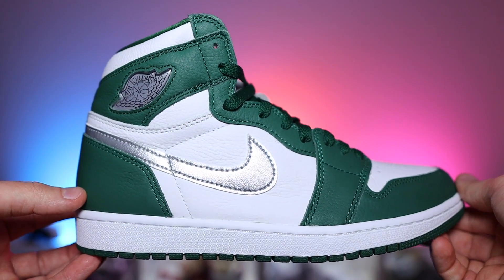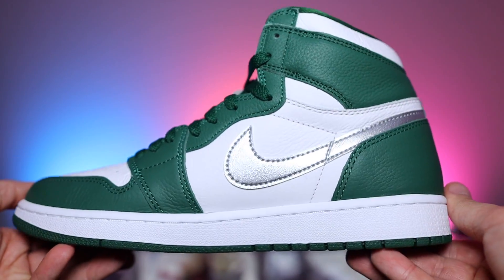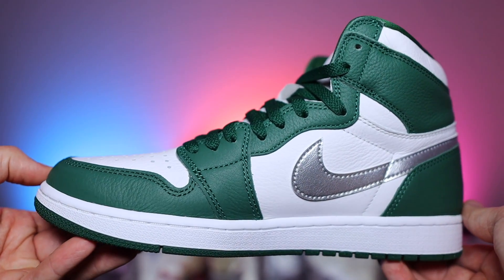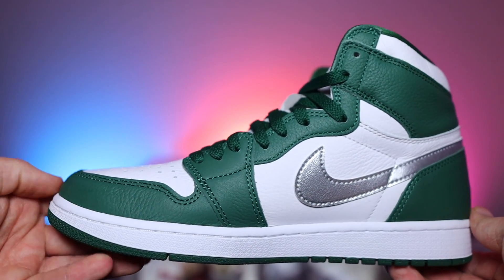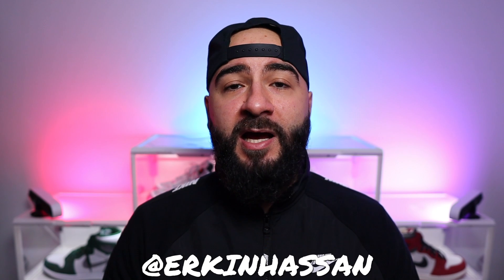Comment down below and let me know what you think — are you after a pair of the Gorge Green Jordan 1s, or was this an absolute miss? Leave it all down below and I will pin the best comments. Thank you for stopping by, and whilst you're here, don't forget to like, subscribe, comment, and share. Till the next episode, take care.